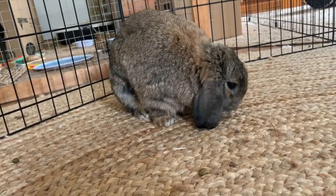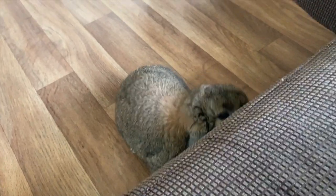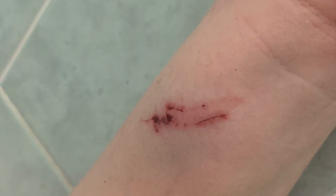Miss Sassy Pants got her name for her very sassy attitude. She took some good bites out of her rescuer, so we knew when she came into us that we'd have some work to do with her. Whenever she was picked up she would bite and latch onto the skin, which was very painful and very stressful for both her and I.